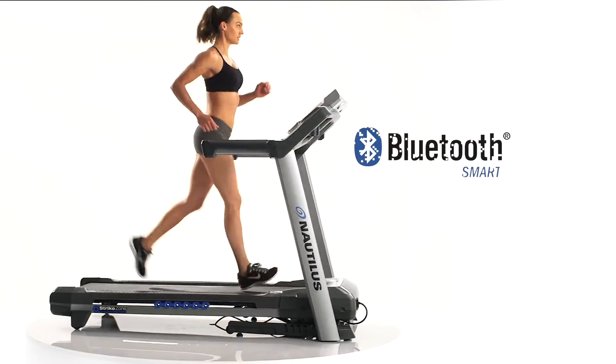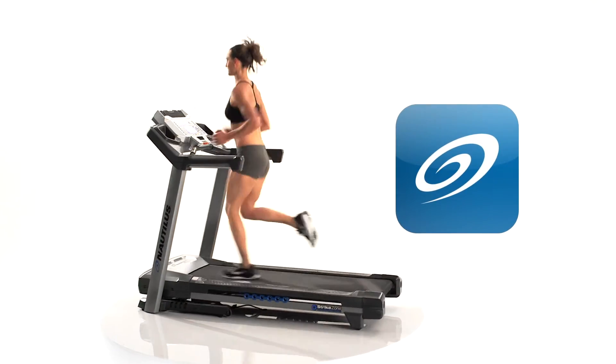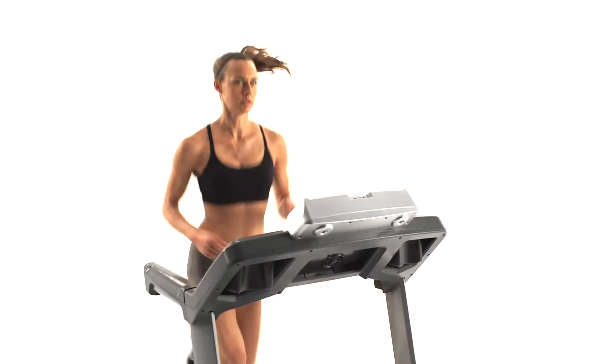Plus, thanks to integrated Bluetooth smart technology, your results sync seamlessly to your Nautilus Connect app and MyFitnessPal, so tracking your progress is easier than ever.